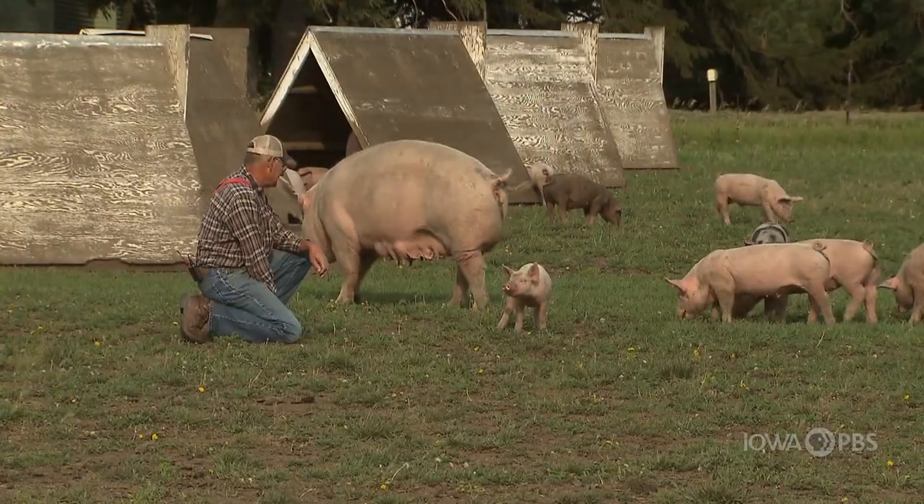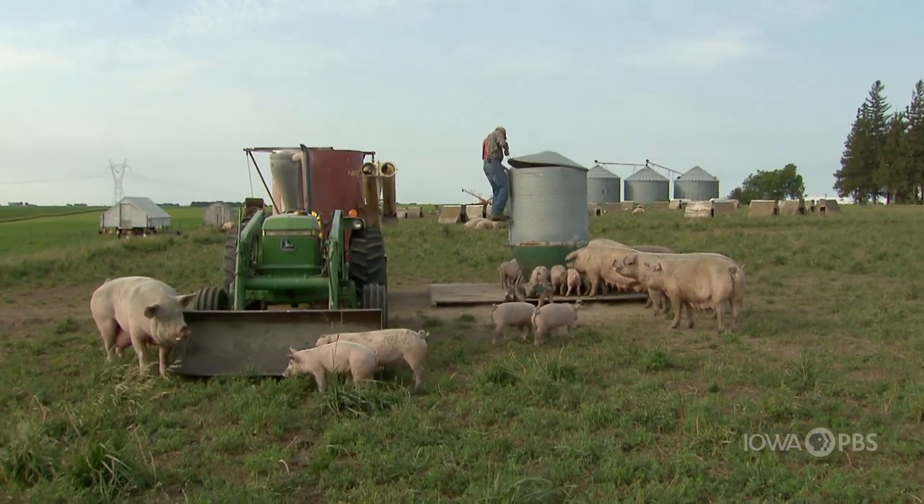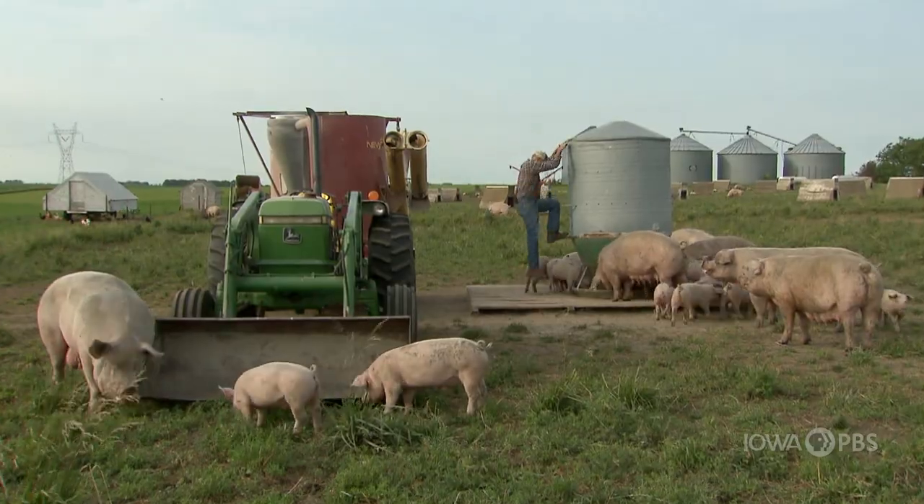Quietly making a difference in our reputation as a great pork producing state, farmer Dan Wilson likes what he does and plans to continue. I've raised pigs most of my life and I enjoy it, so that's fun. I'm so happy.